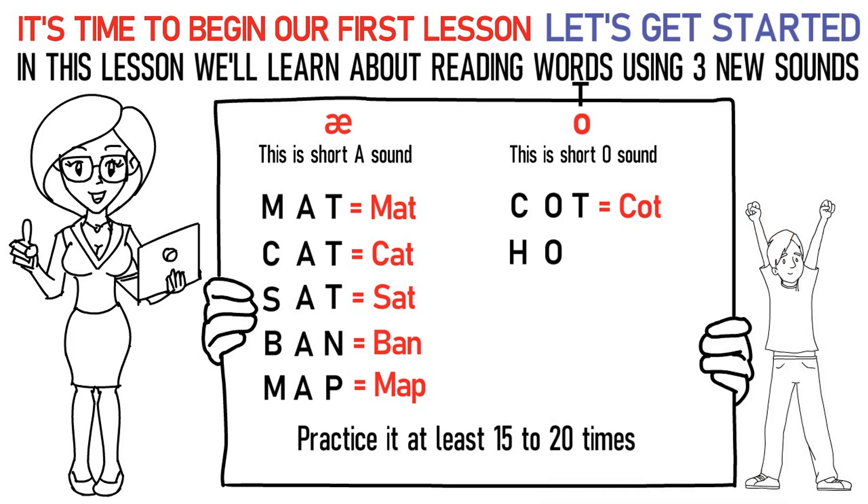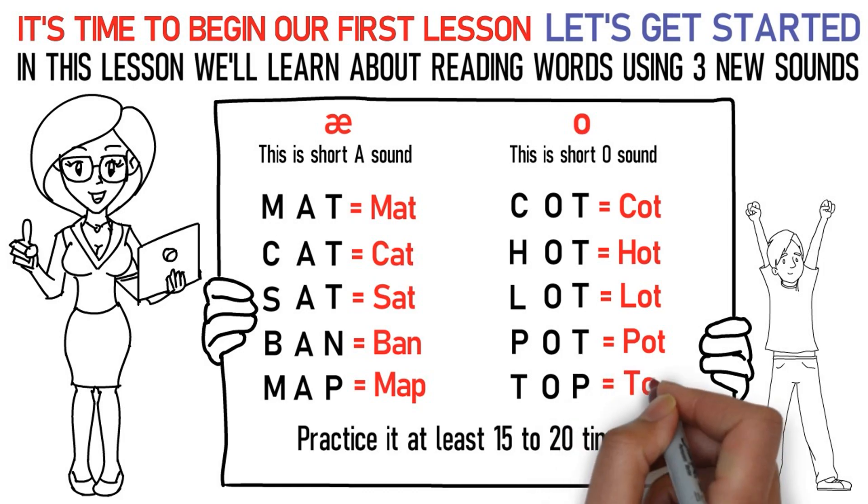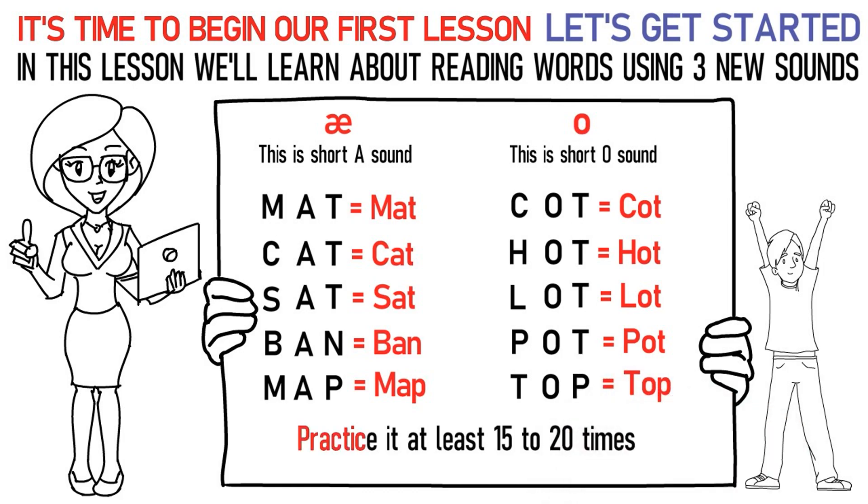L-O-T stands for lot. P-O-T stands for pot. T-O-P stands for top. In this way, practice it at least 15 to 20 times again.